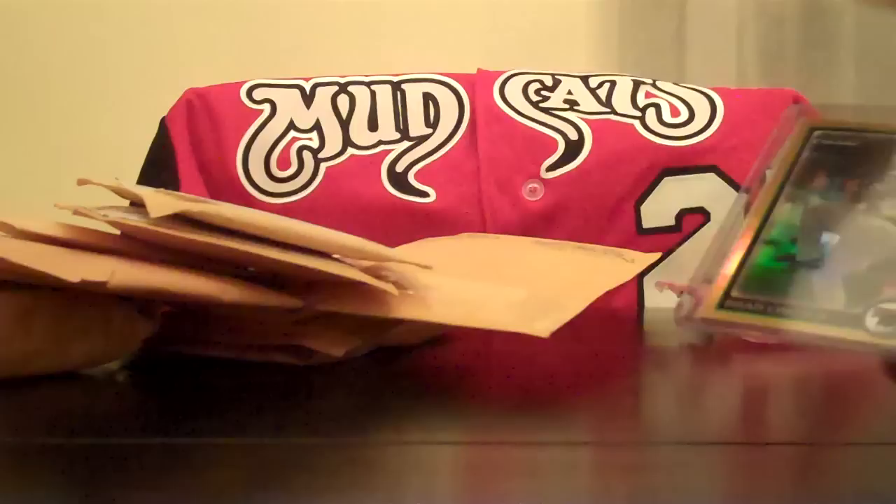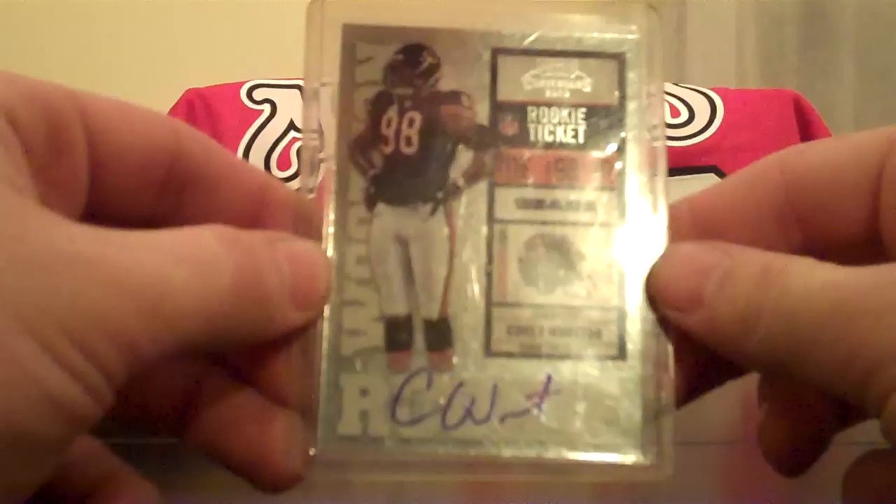Brad Lincoln gold rookie refractor — started doing a little PC of him, thought the gold would look good in it. Got another Corey Wooten playoff contenders rookie auto. They say it's a short print supposedly, so hopefully they're not too bad. Hopefully he's in National Treasures — he doesn't look like he's going to be in much else coming out.